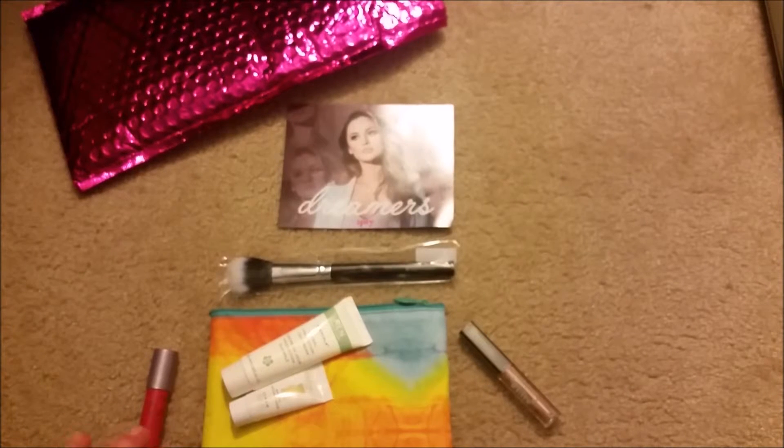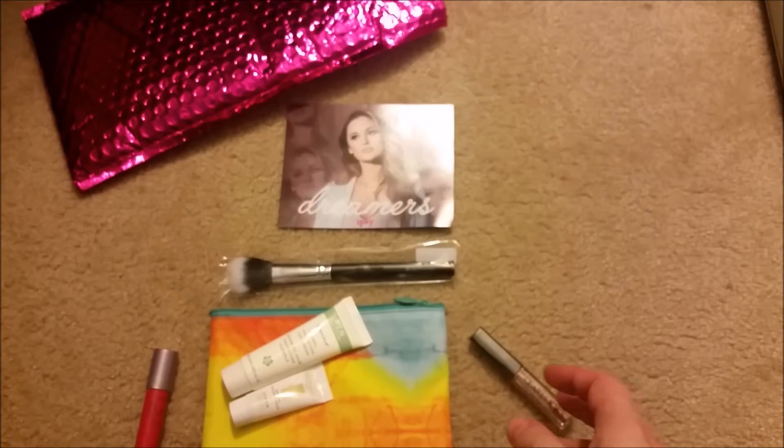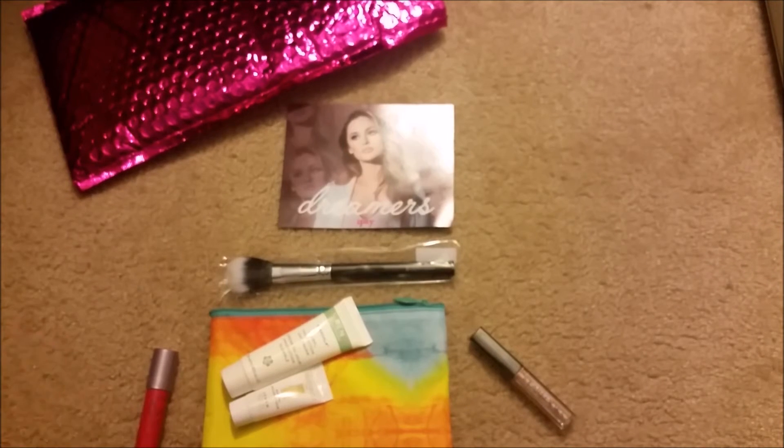Unfortunately this is my last ipsy bag for a while. As I mentioned in previous videos, we're moving, so the timing just isn't right. Maybe I'll pick it up again later on. My daughter is going to take us out — if you guys like my mom's video, give her a thumbs up and subscribe. Bye!